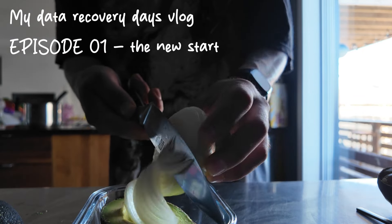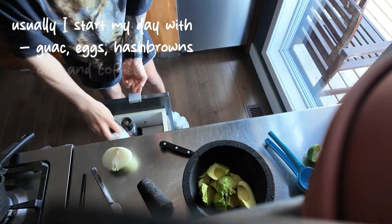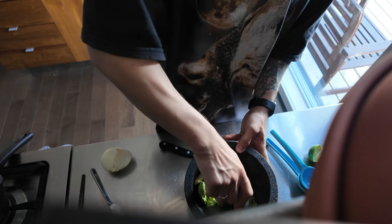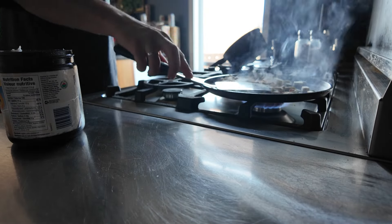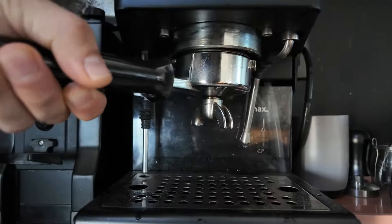It feels like forever since I posted the last episode on this channel, but let's change that up and get into something a little bit different this time. Aside from just working on cases and showing the process from start to finish, I figured I'm gonna sprinkle a little bit of my daily activities into the mix. I'm just gonna make some coffee and I got a couple of projects to catch up on from last night that I didn't get a chance to finish.